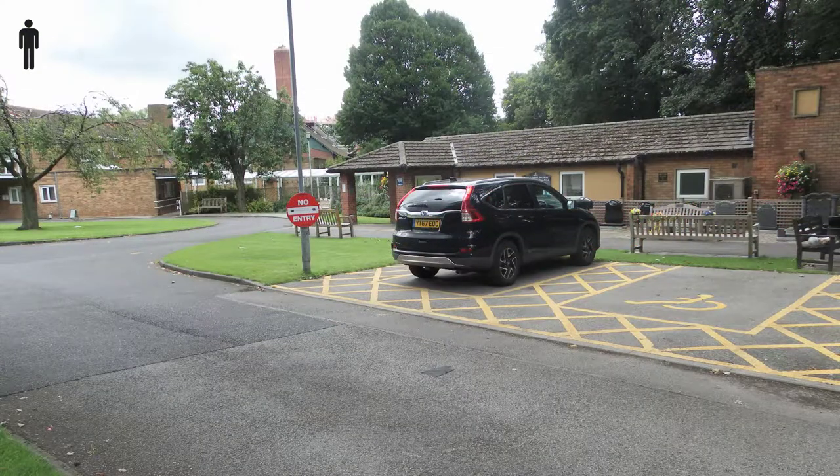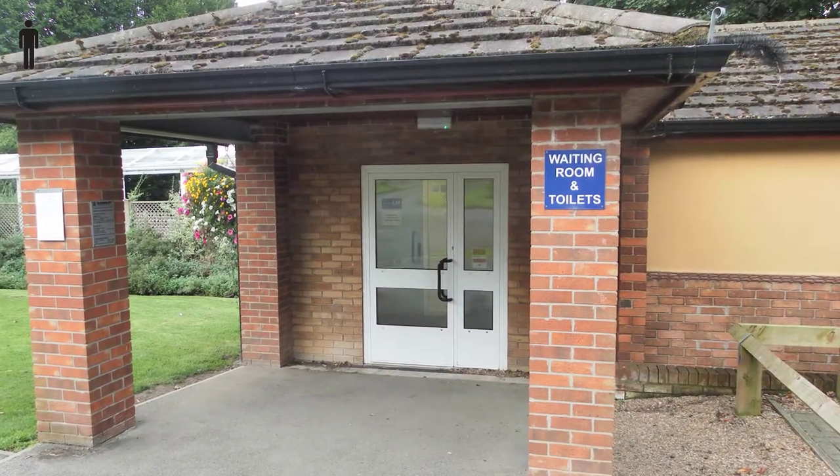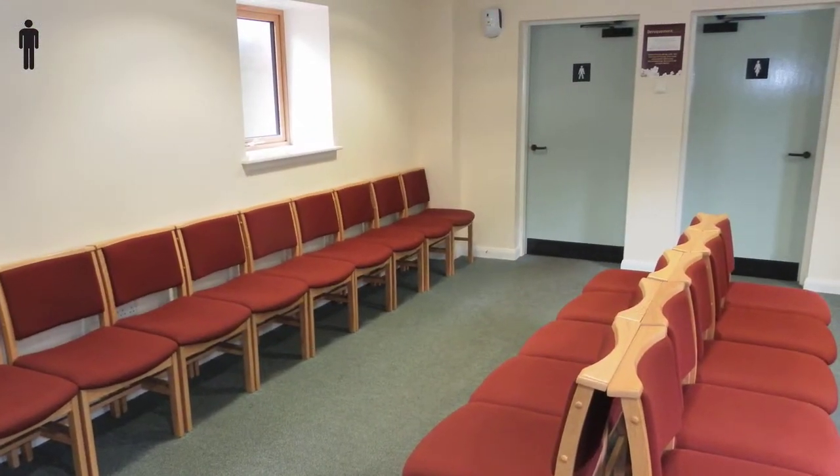The disabled parking is on your left before you enter the car park. Between the car park and the crematorium is a separate building where you'll find the waiting room and the toilets.